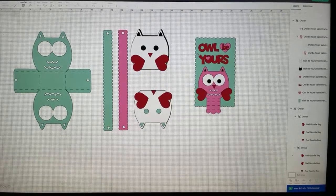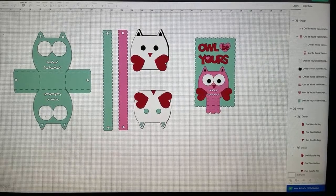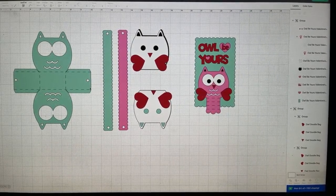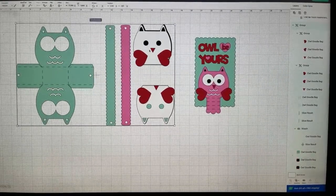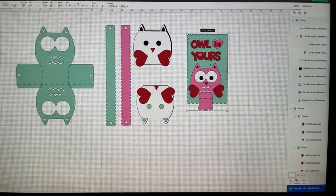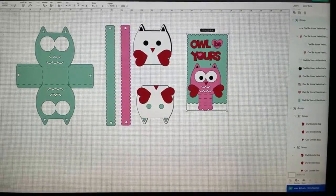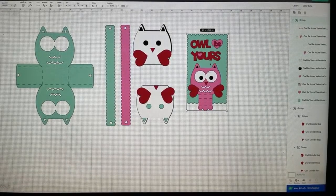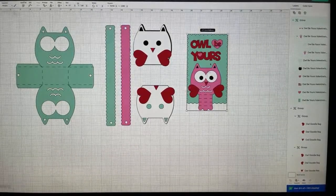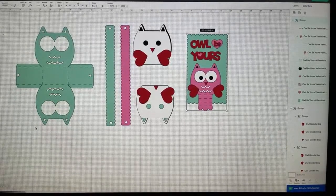Let's get started — this is a really fun project. There are actually two separate projects and you can pick them up in the Cricut community. I'm going to show you really quick how to get there.